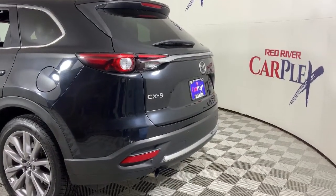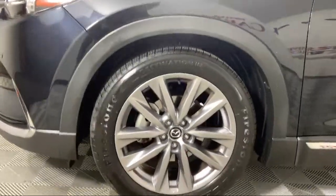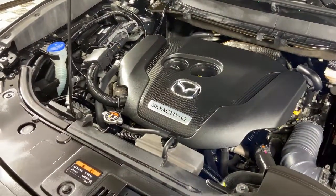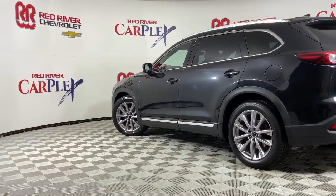Since its founding in 1931, Red River Chevrolet has been a cornerstone in our community serving generations of customers. We go out of our way to find the best people in the industry to provide world-class service and deliver the best purchasing and owning experience for all of our guests.